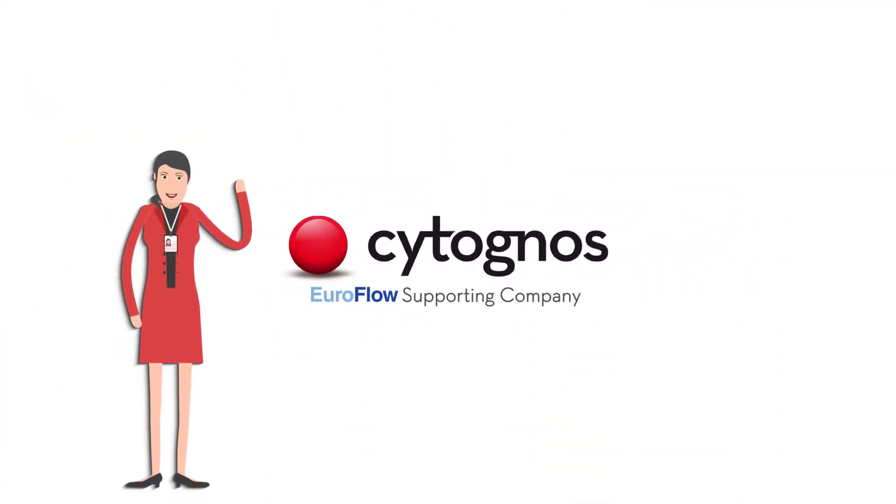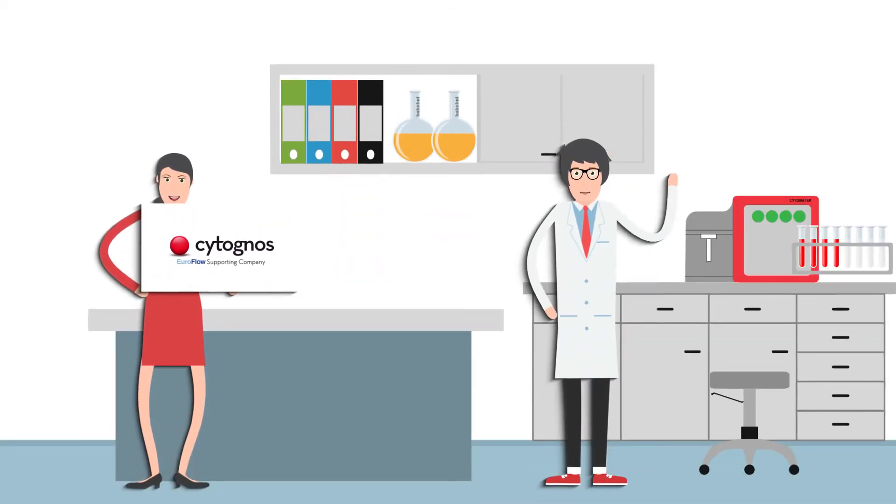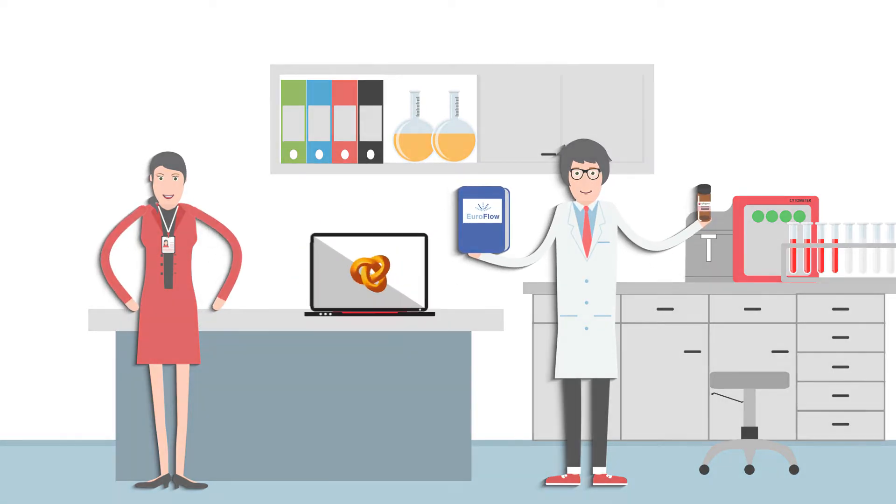Cytognos, in collaboration with Euroflow, offers a complete and scientific-based solution to cover all your needs, including the support of our highly specialized technical team.